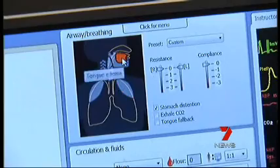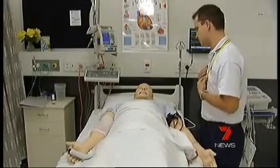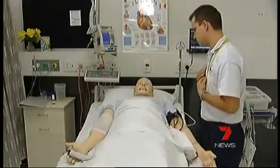He chooses one of a multitude of medical conditions and adds tears or even a conversation. "How much pain are you in at the moment?" "Oh, it's bad."